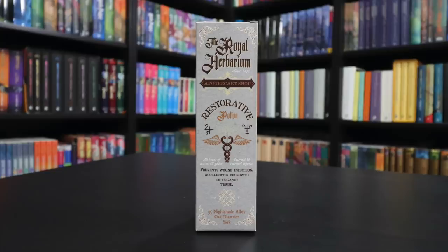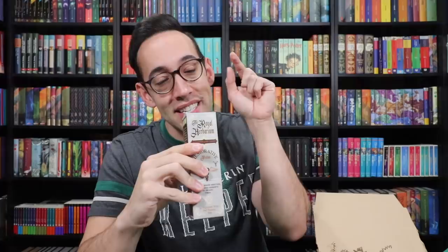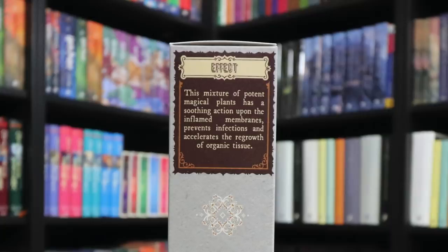The first item is the Royal Herbarium Apothecary Shop Restorative Potion — prevents wound infection and accelerates regrowth of organic tissue. This box is so incredibly designed. Someone's brain came up with a whole storyline around a product. We see ingredient lists, descriptions, dosages, the backstory of the apothecary shop. For adults, one or two teaspoons every two or three hours. It's handmade with the finest ingredients. This mixture of potent magical plants has a soothing action upon the inflamed membranes, prevents infections, and accelerates the regrowth of organic tissue.